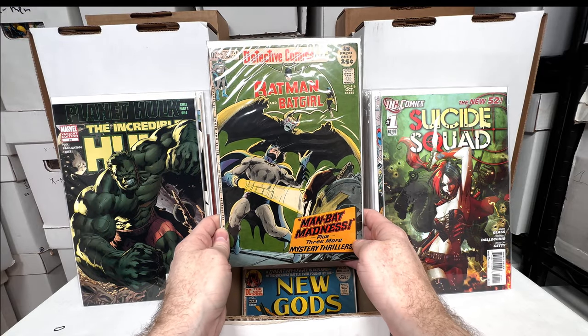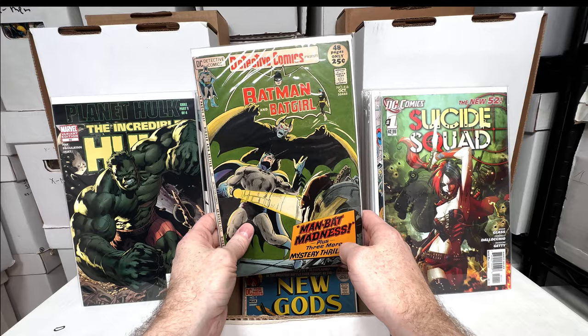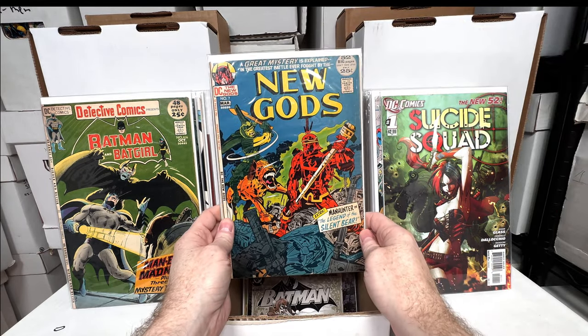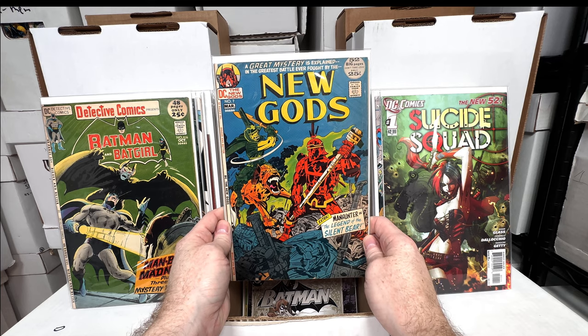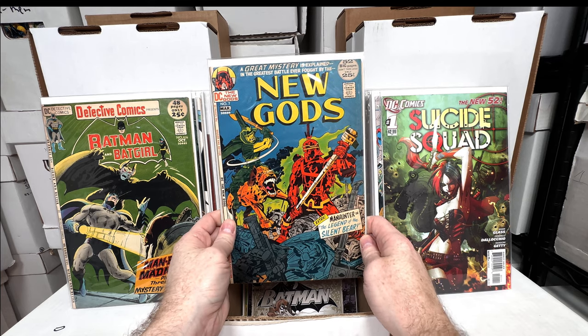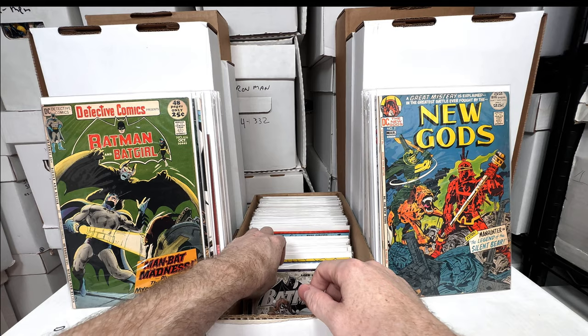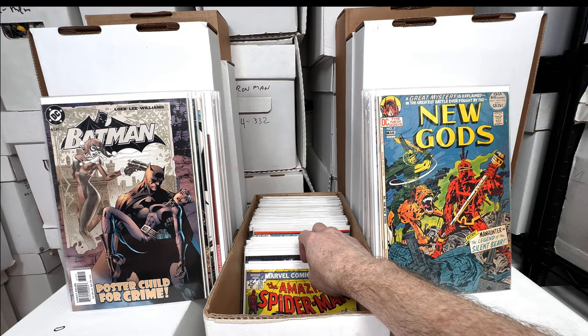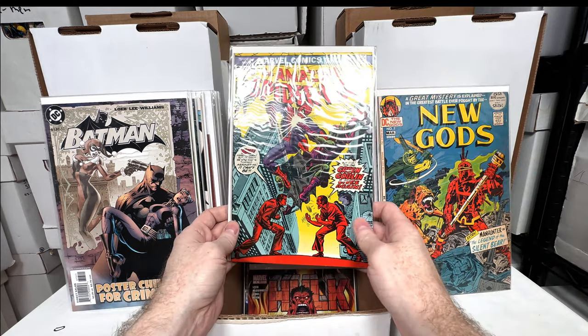Detective 416 — I want to say this is the first appearance of Man-Bat; you guys can correct me. New Gods number seven — I think this is the first Steppenwolf; someone can correct me if I'm wrong. Batman 613 — really awesome Harley cover. Amazing Spider-Man 136 — this is when Harry Osborn becomes the Green Goblin; this is my better condition copy, really nice book.